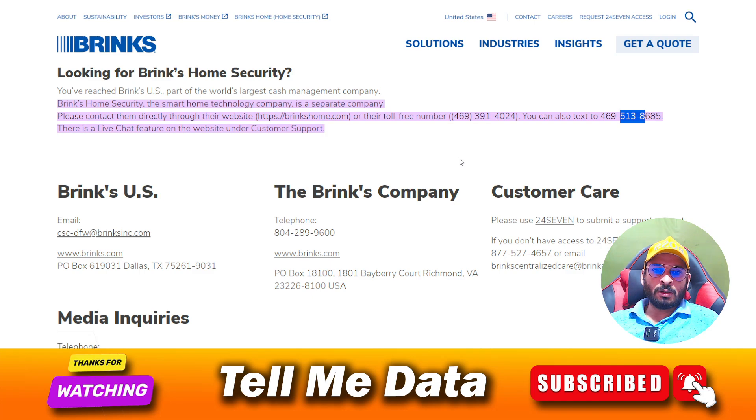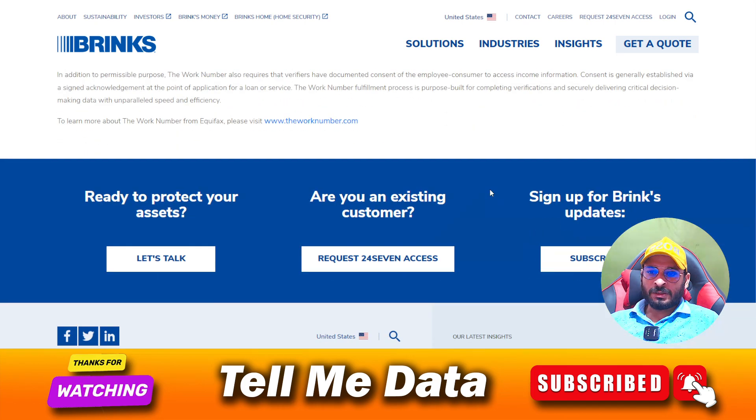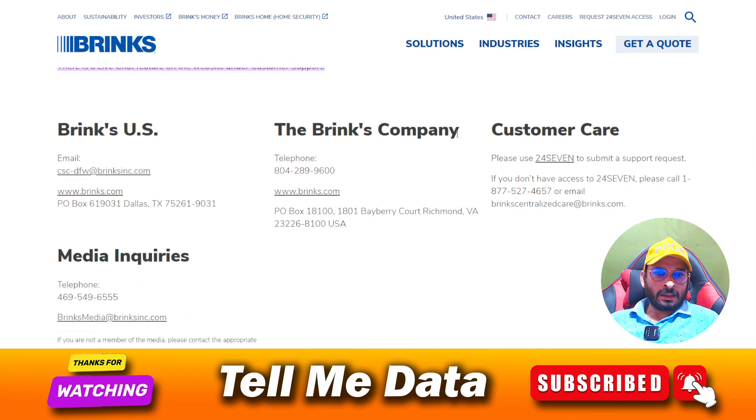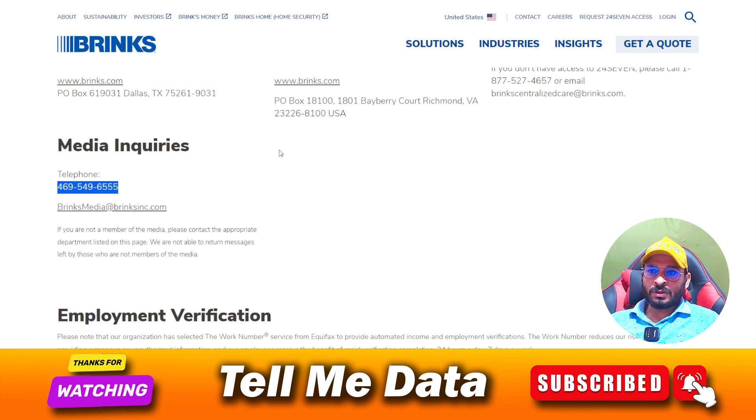These are all the phone numbers as you can see on your screen. They are provided on the official website. There is a phone number list — some numbers are US-related and you can use those. There is also one number for media inquiries. So these are the phone numbers by which you can contact Brinks security services.